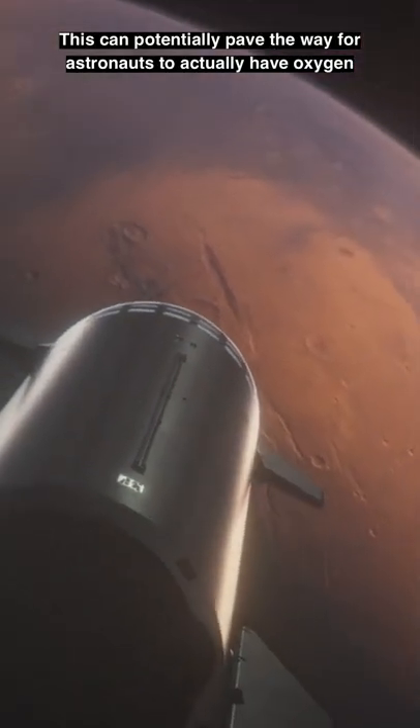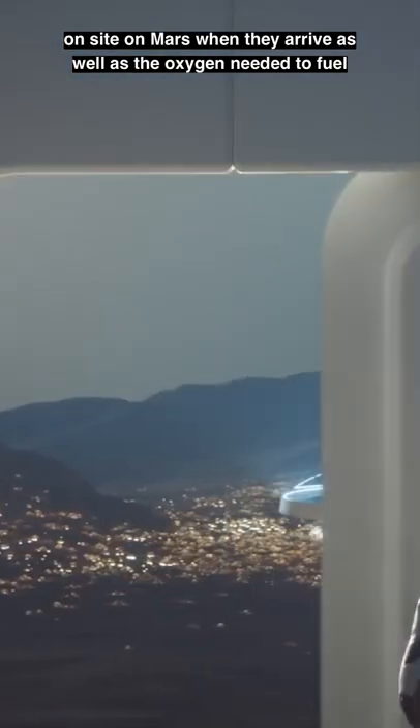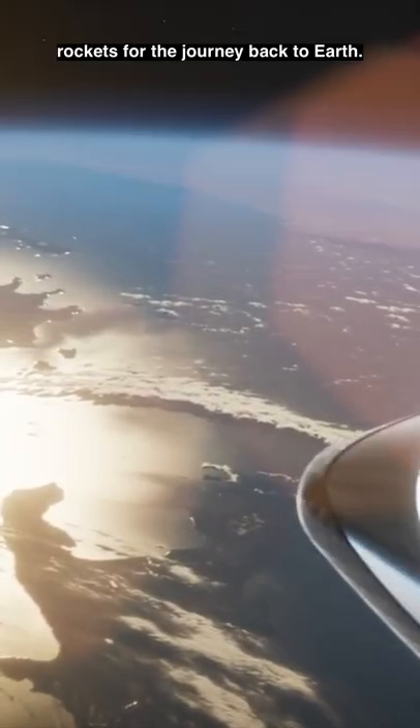This can pave the way for astronauts to actually have oxygen on site when they arrive on Mars, as well as the oxygen needed to fuel rockets for the journey back to Earth.